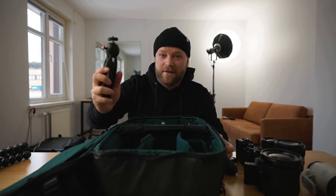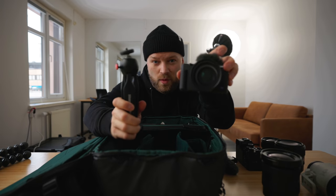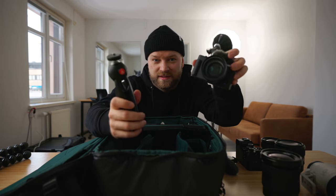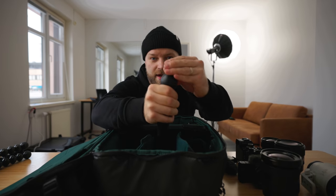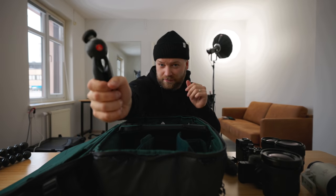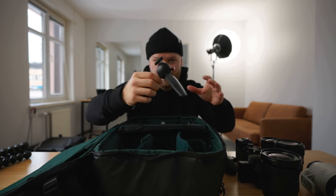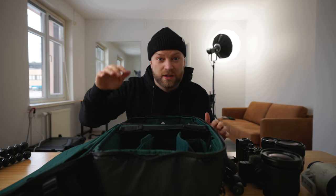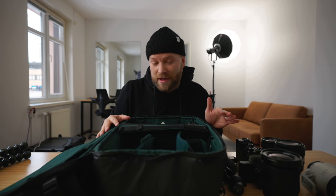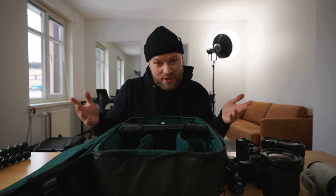Then we have the Manfrotto Pixel Clip, which I'm using with the Sony ZV-1. I really like this one — it's so easy to attach, easy with the button just to turn and get the right angle. If you want to be holding and vlogging you hold it like this, but then if you want to set it down, just pull up the three legs quickly and it's nice and sturdy. If you're interested in any of these products, I will link them below in the description. And if you want to support my channel by using the links, it does help me out financially.